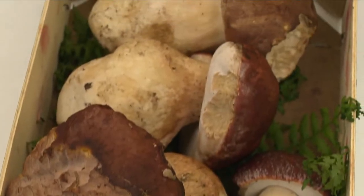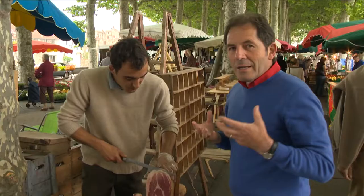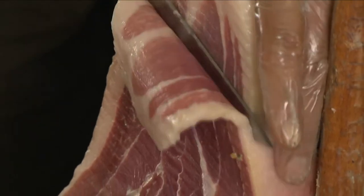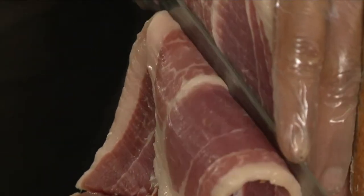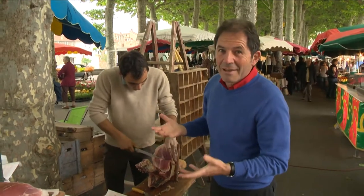The town of Saint-Giron has one of the most colorful and charming markets of the region. The ham from the Pyrenees is one of the best in France. We know that Spanish ham is perhaps the best in the world, and it's just over the border, so you can imagine the quality is not very different.